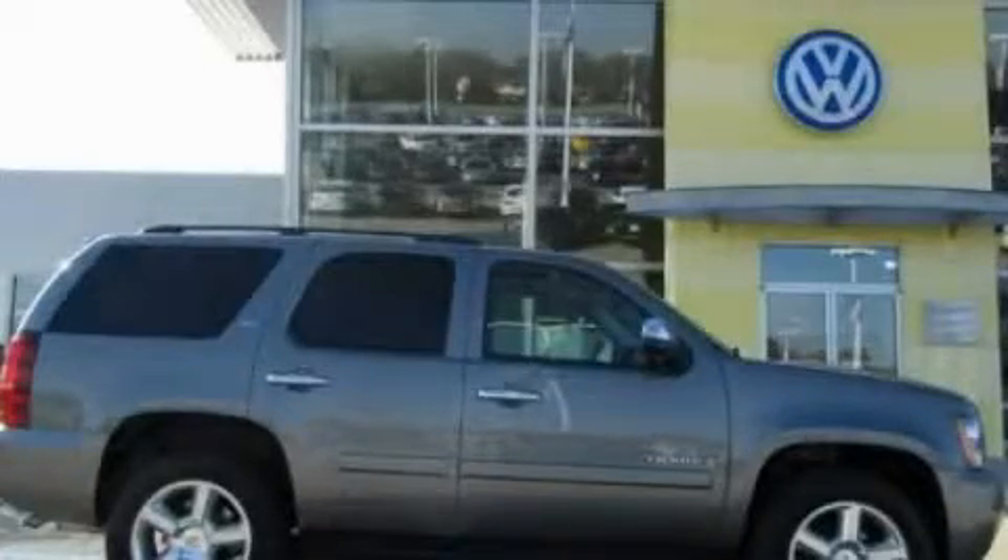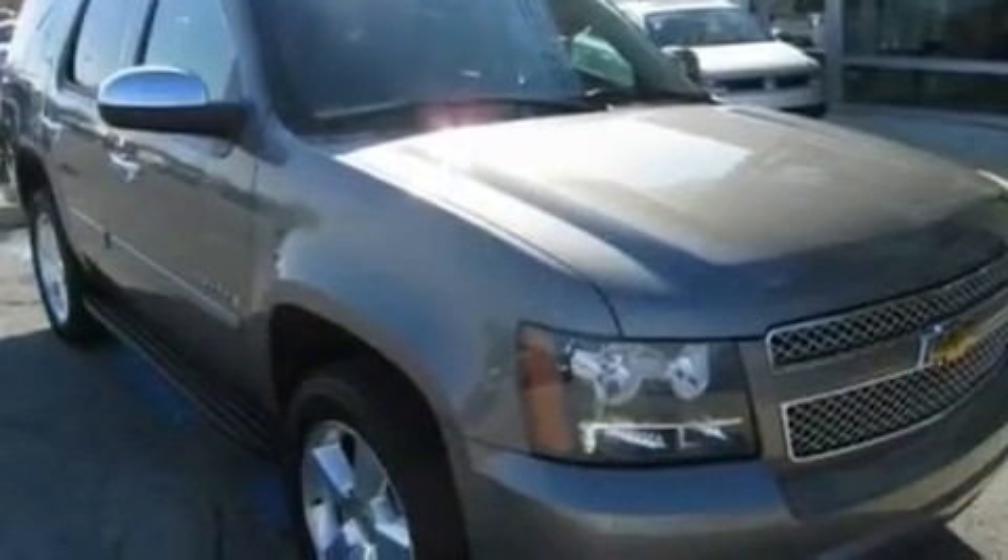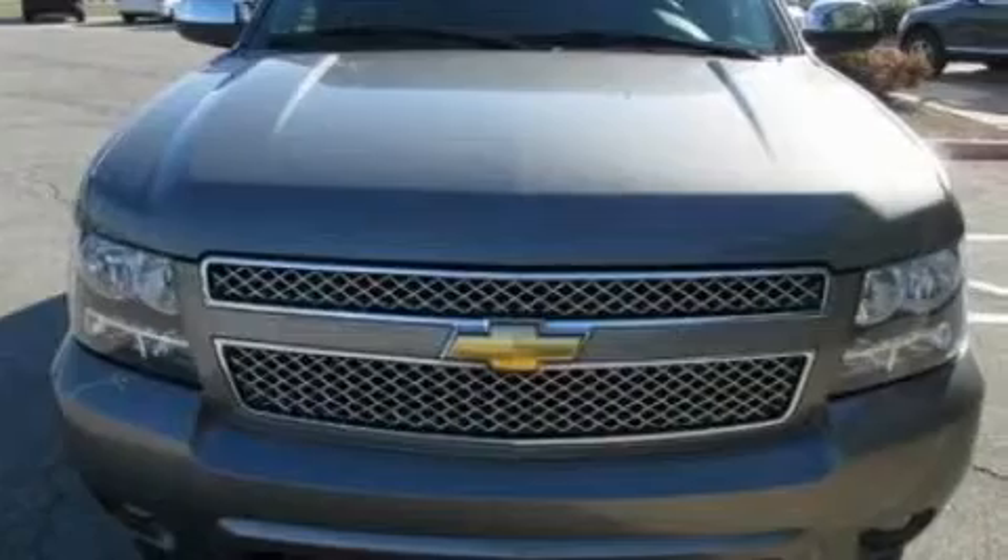This is a 2008 Chevrolet Tahoe, a vehicle with safety, comfort, and space. It has a 5.3-liter eight-cylinder engine and an automatic transmission.